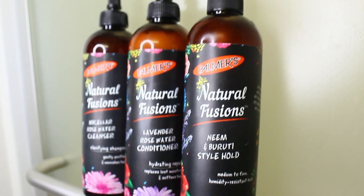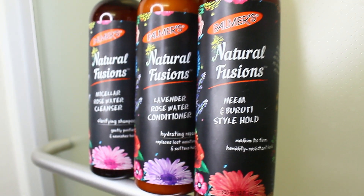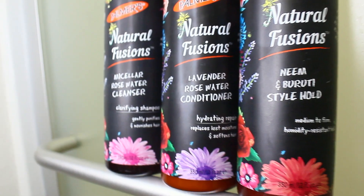So in today's video, I did a flat twist out. I used the Palmer's Natural Fusion haircare line. I tried their shampoo, their conditioner, and their styler. I really do like these products — they smell really, really good, however the smell is kind of strong.